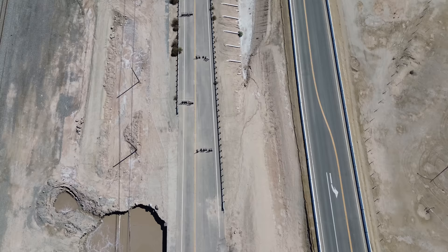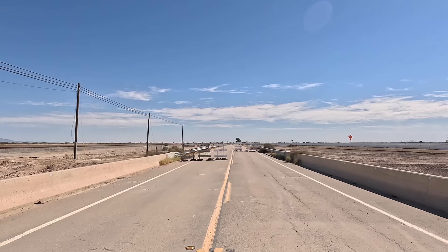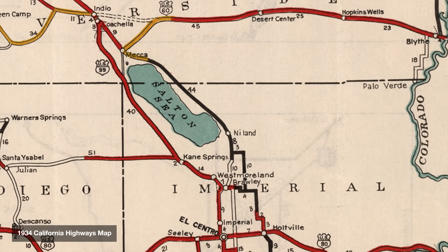But now highway 111 was in the geyser's path. This part of the highway started as the North Shore Road and was designated as part of highway 111 in the 1960s. The road mostly saw local traffic back then, as most travelers took the bigger highway 99 on the other side of the Salton Sea.